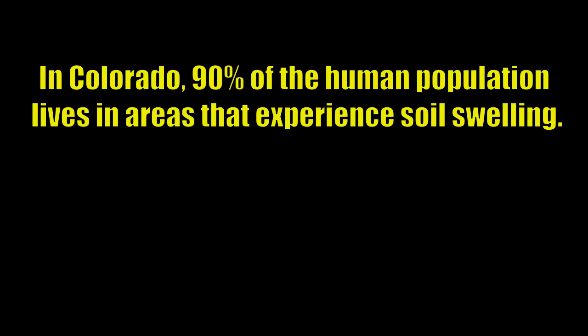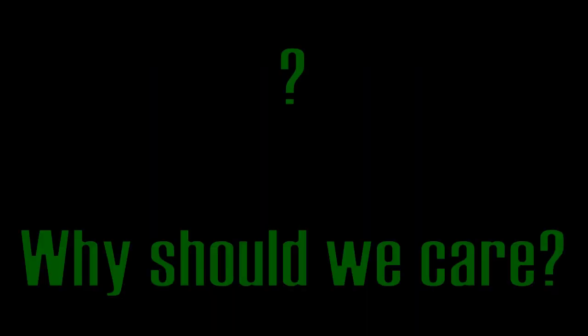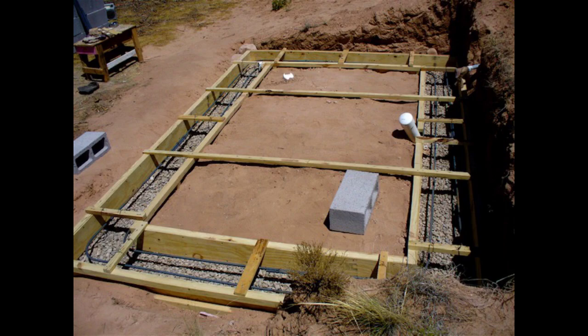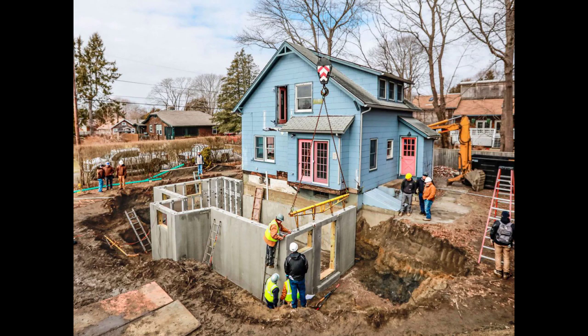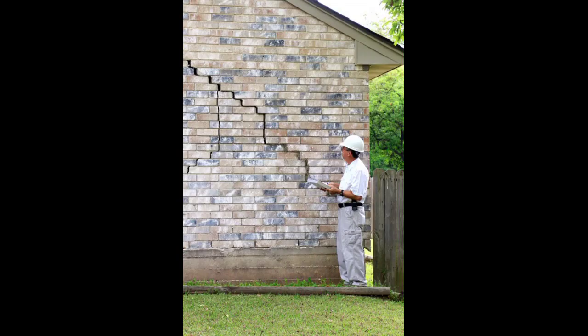In Colorado, 90% of the human population lives in areas that experience soil swelling. But why does that matter to us? Well, because we lay the foundations of our houses, our buildings, and our roads on top of this kind of soil. Now your house may not fall into the ground, but after a few years of the house settling in, you may experience a lot of problems.